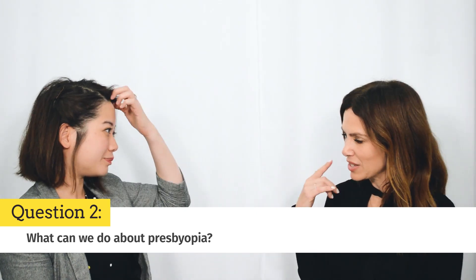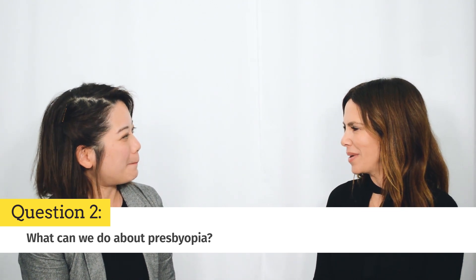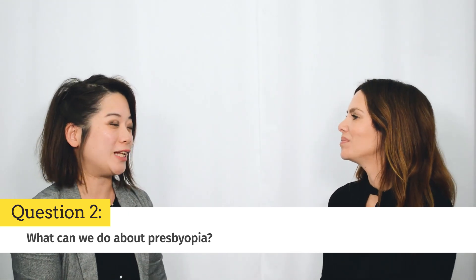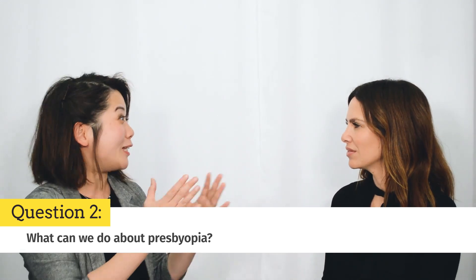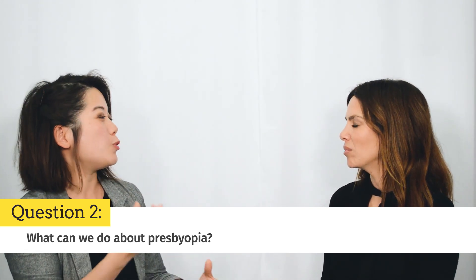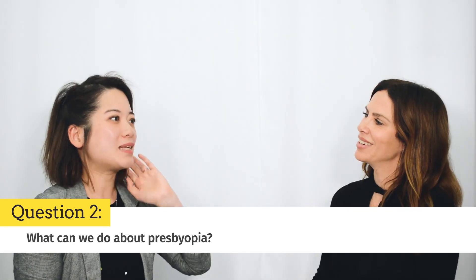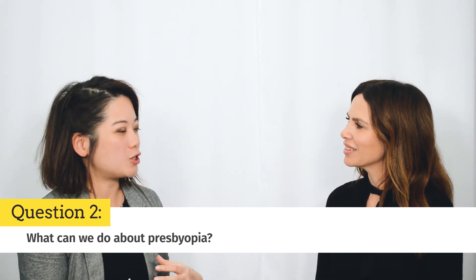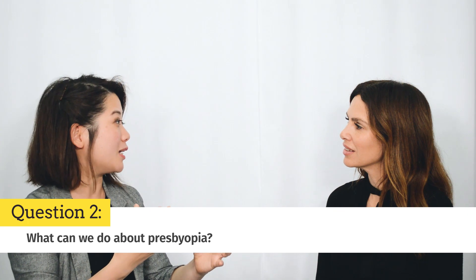I wear contacts for myopia or short-sightedness every day, so what about when I get presbyopia — what are my options going to be? We've moved along with contact lens options for presbyopia. The optometrist might talk to you about two options. One is monovision, where they'll leave your distance lens in one eye and pop your reading prescription in the other. Some people love it and some people don't. The second option is a multifocal contact lens, where there are concentric rings incorporating distance and reading parts into the contacts.